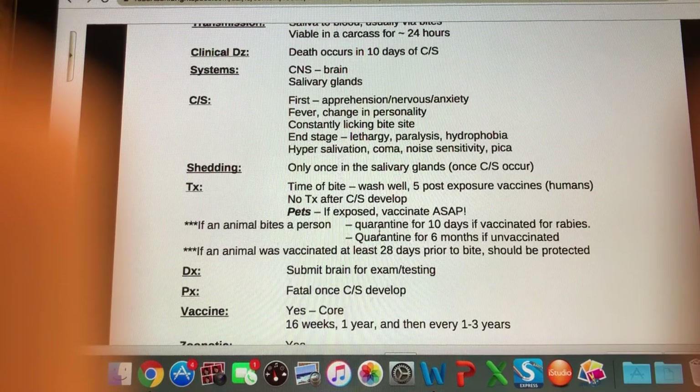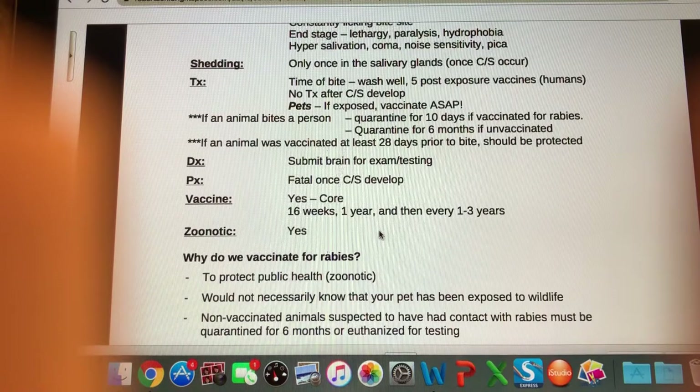There are rabies test collectors in Manitoba who can be called out to the clinic — you contact the provincial veterinarian to arrange that. Prognosis: very poor — once clinical signs develop it is absolutely fatal. Is there a vaccine? Yes — it is a core vaccine. Every dog and every cat should be vaccinated for rabies. The protocol is different from the DA2PP: rabies is given at 16 weeks for puppies, boosted at one year, then either every one or three years depending on what type of vaccine you've given.